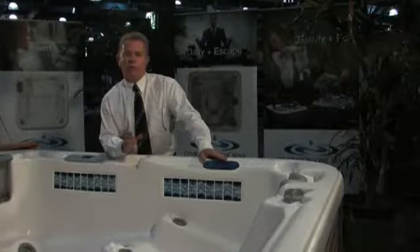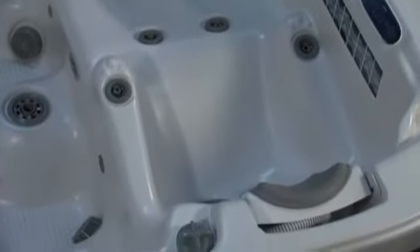From head to toe, it's your own personal spa within the spa. The Chairman 2's Ultra Lounge also features one of the most incredible features we've ever built in a hot tub: our patented NFJ, or Neck Flex Jet massage pillow.